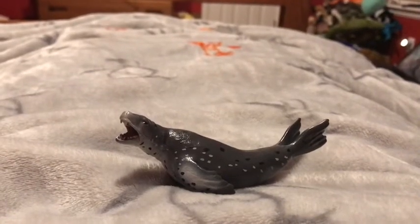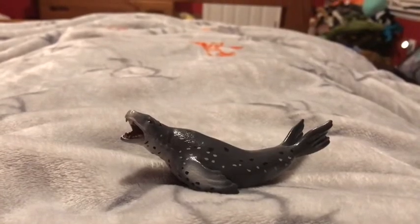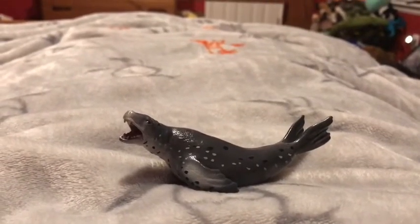Hi guys, Adam here and welcome back to another video on Adam's Toyland. Today I'm going to be showing you this leopard seal figurine.